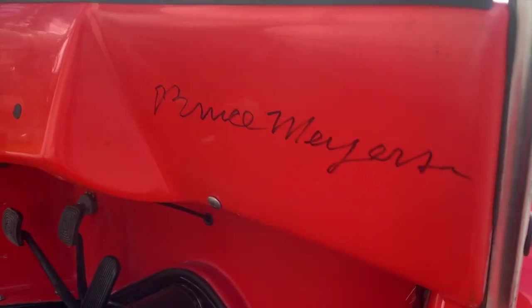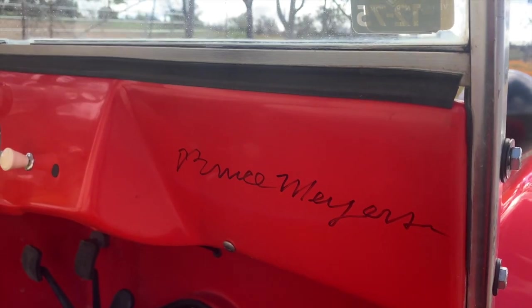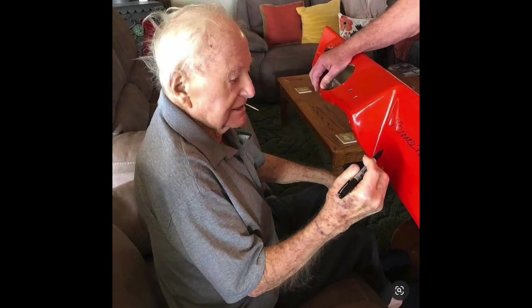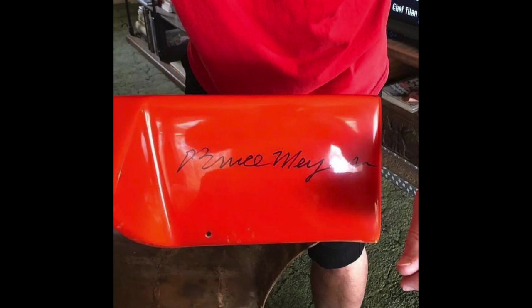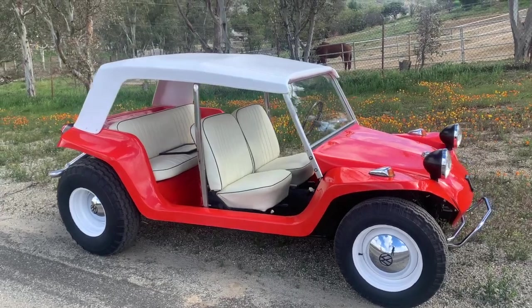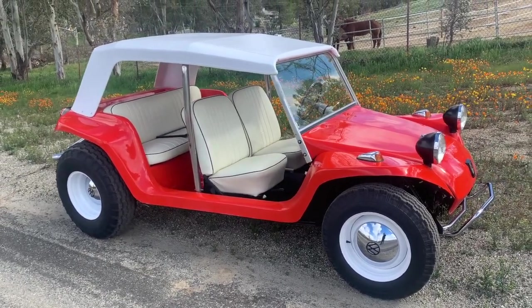Here's another quick note: this car has been signed by Bruce Myers. The dashboard was signed not long before his passing, now a year ago, so it's one of the last cars that he actually penned. That's another neat little detail that unfortunately cannot be replicated.